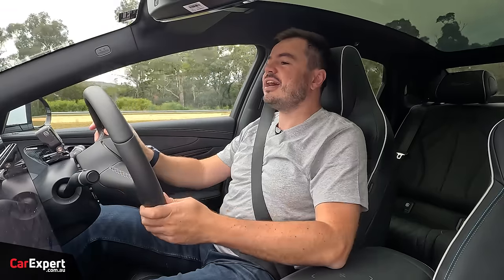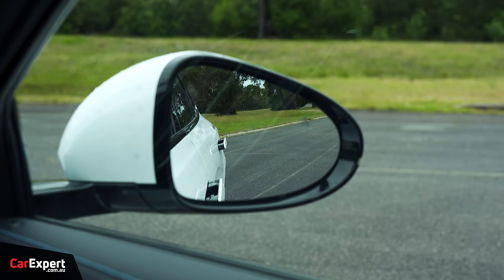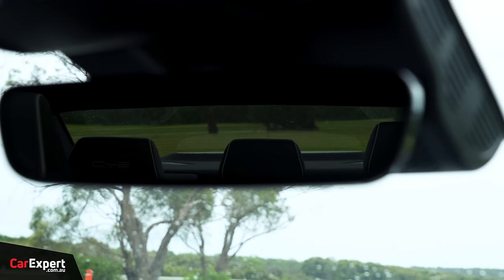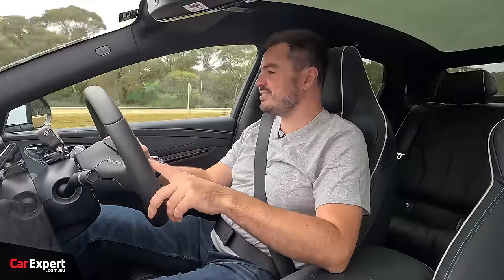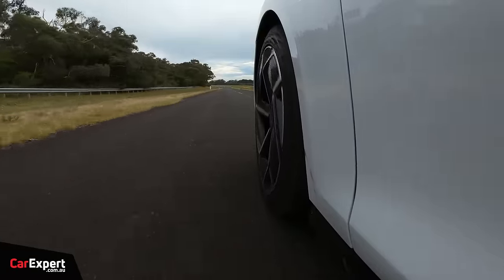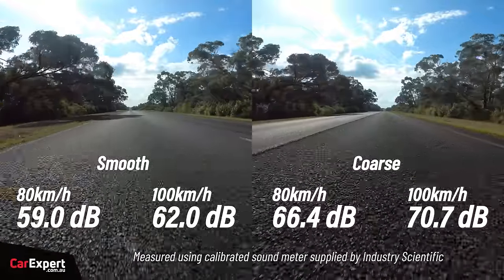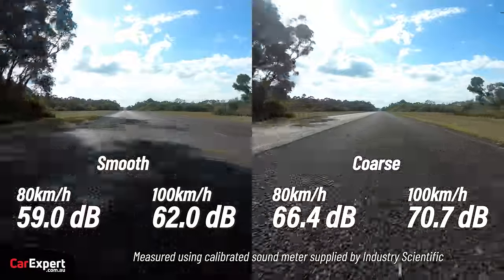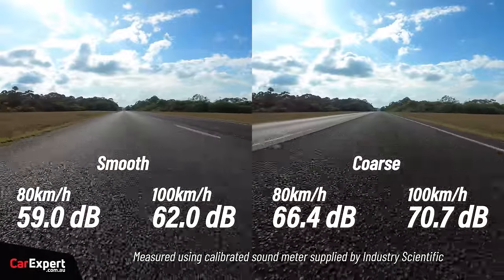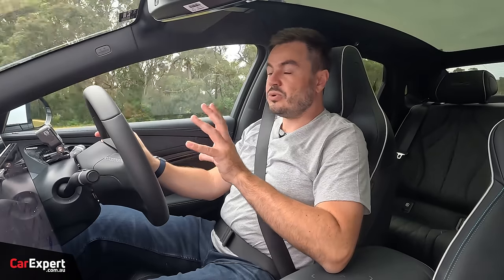Visibility out the front is clear, wing mirrors are reasonably sized, and rear visibility is adequate for parking given all the cameras. Road noise was actually impressive — laminated acoustic glass makes a real difference, and the eco tyres help with lower rolling resistance and better noise insulation.